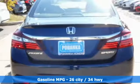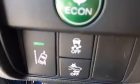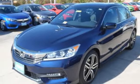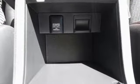Equipped with the Eco Assist system, Hill Start Assist and multi-angle rear view camera with dynamic guidelines, this is a vehicle that wants to take care of you. And with dual zone climate control, Bluetooth and the iMID with 8-inch high resolution screen, you'll enjoy your drive even more.